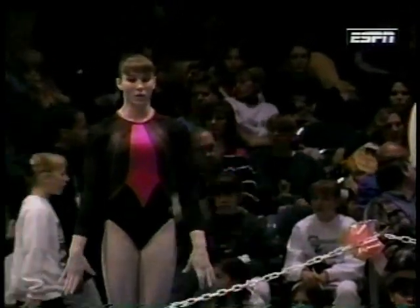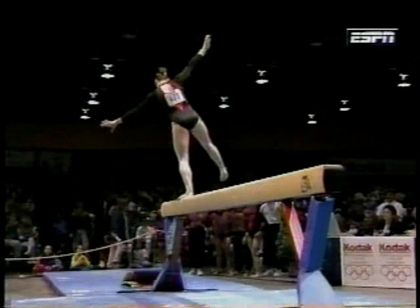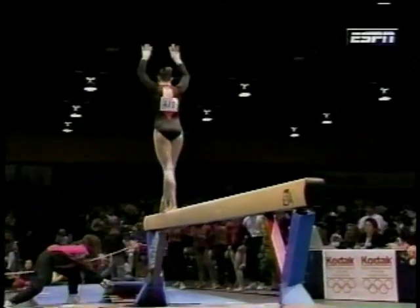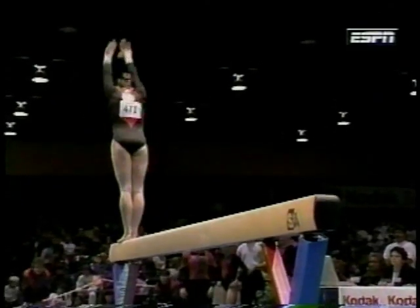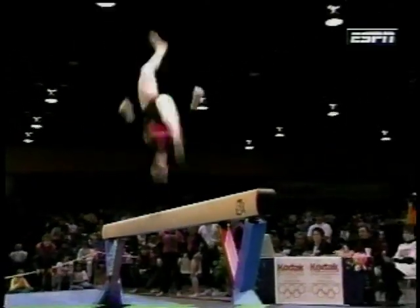Now we move over to the balance beam. This is Maria Taylor, representing the host club, the Atlanta School of Gymnastics. Maria's a 15-year-old. Round off layout, step out onto the beam. Maria's one of two elite gymnasts at the Atlanta School of Gymnastics.